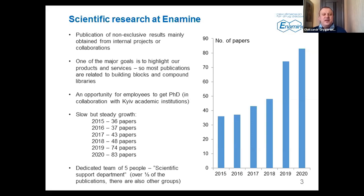Scientific research at Enamine is steadily growing, as you can see by the number of papers. We have even established a dedicated team, the so-called Scientific Support Department, which I am heading now. We publish around 30 publications over the last two years.